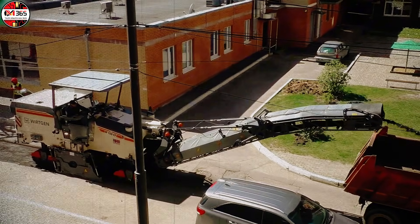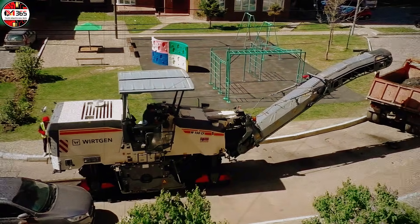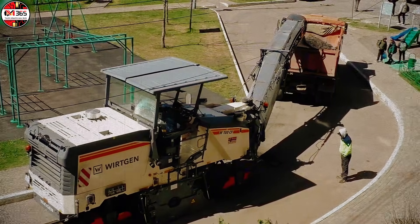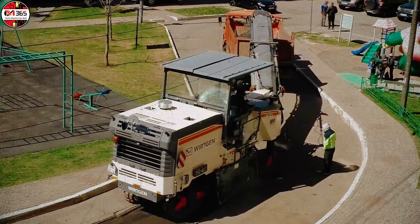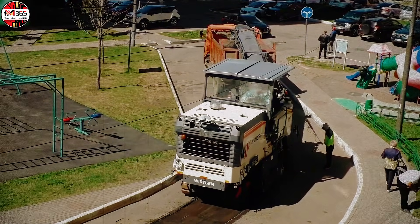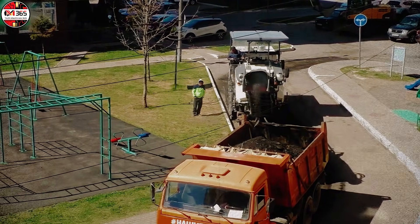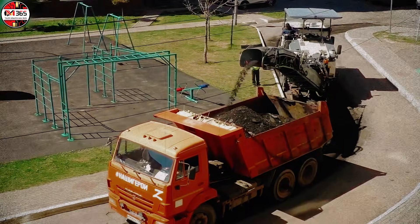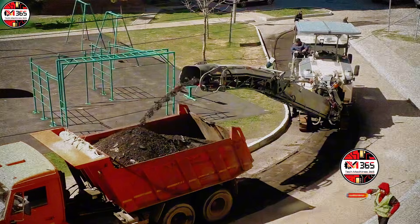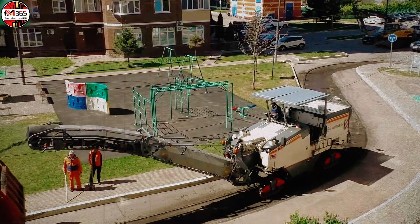How is it possible to strip away thousands of square meters of heavily degraded urban asphalt — a task that historically demanded weeks — in the duration of a single operational shift? This formidable challenge in modern infrastructure renewal finds its definitive answer in the Wirtgen W150CF cold milling machine. At its operational core is the hydrostatically driven milling drum fitted with proprietary extremely hard carbide picks, achieving aggressive, controlled material disintegration — crushing the old pavement layer and instantly transforming it into reusable granular material.